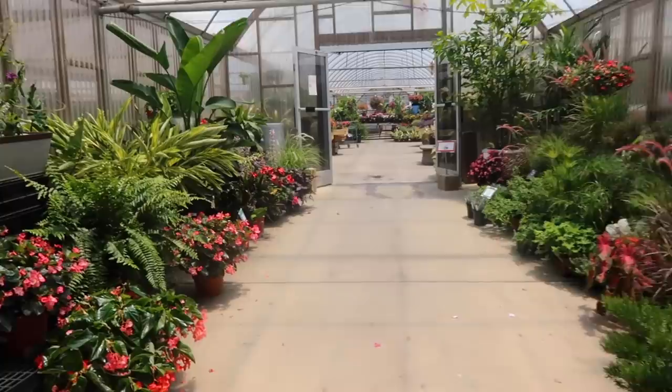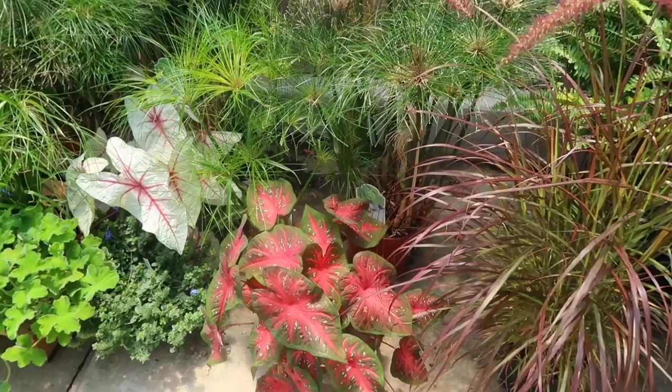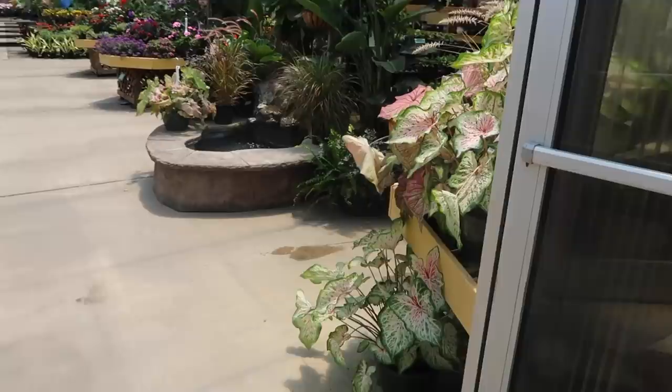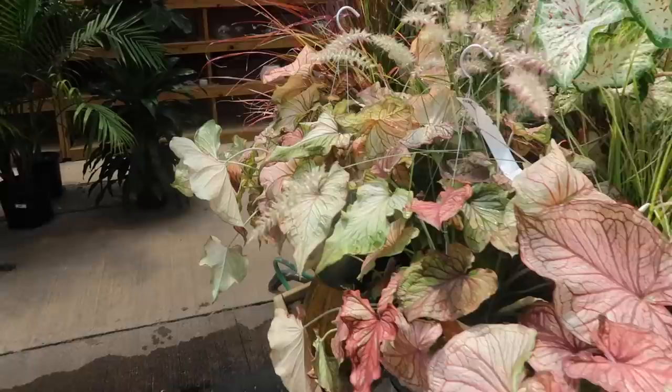We're just going to go to the houseplants and see what they got. So far they have so many beautiful plants. Look at this bird of paradise - for $69.99 though, that's expensive. In North Carolina they have a bunch of caladiums like everywhere - it's kind of insane. Caladiums, alocasias. They have so many pretty ones - these are $29.99. Those are so pretty. They have way more colors than I see at home.